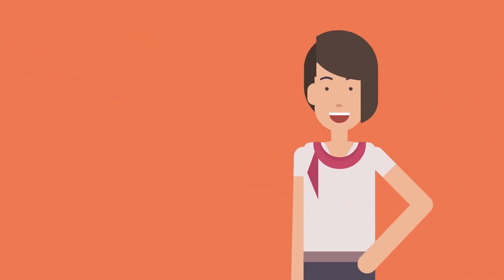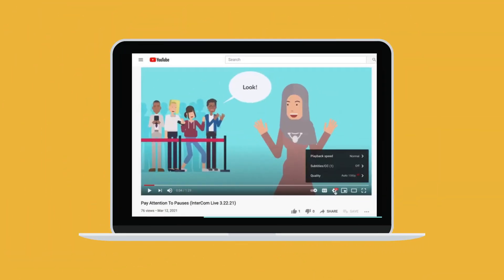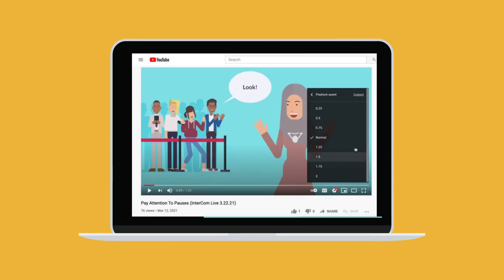To improve your listening, why not slow things down a bit? On YouTube, you can select Settings, then Playback Speed to slow everything down.